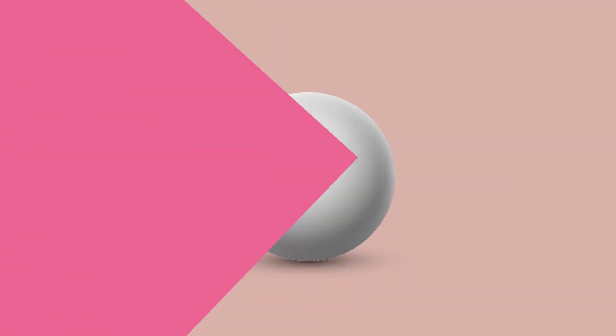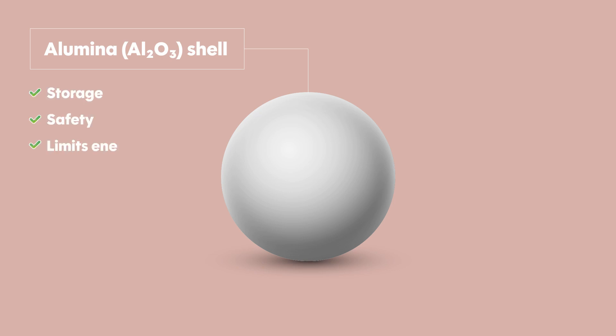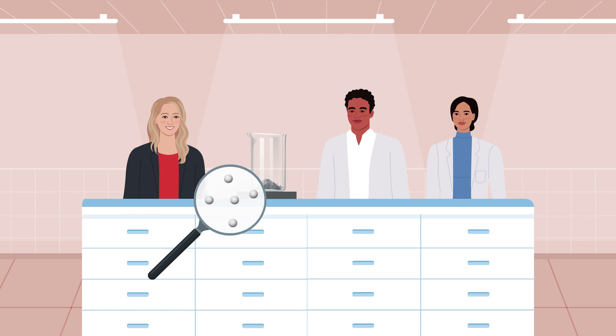Dr. Pantoya's team focused on a common challenge: aluminum naturally forms a shell of alumina when exposed to air. This shell prevents the aluminum from reacting quickly, which is useful for storage and safety, but limits the rate of energy released during combustion. The researchers explored ways to modify this shell without compromising the aluminum core inside.